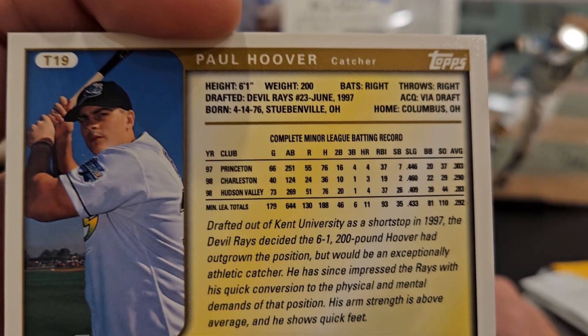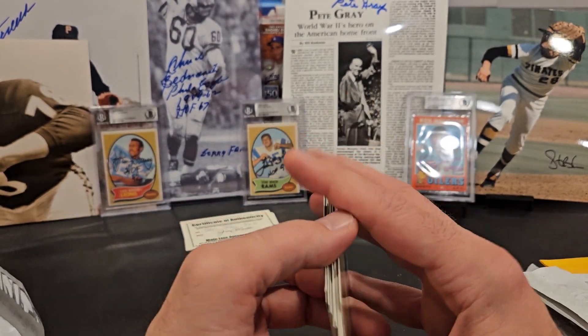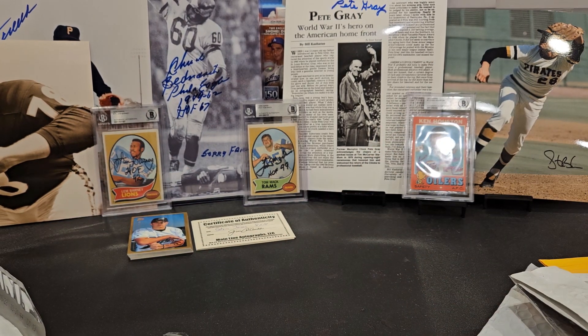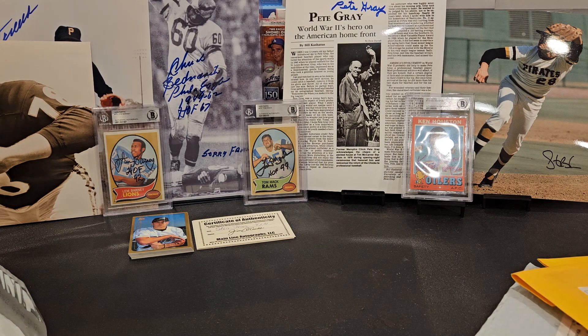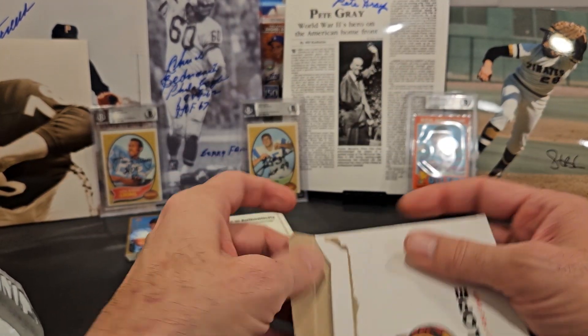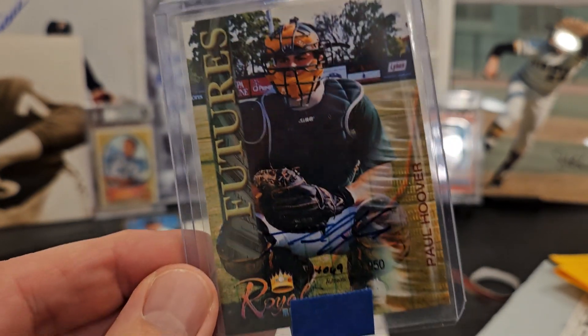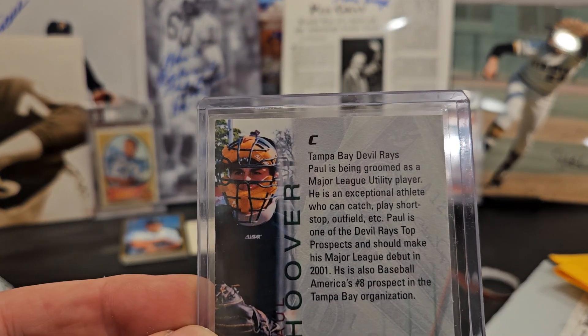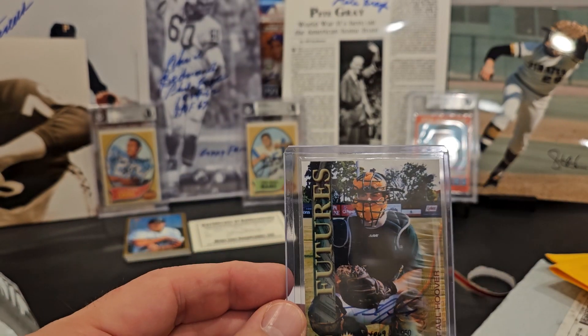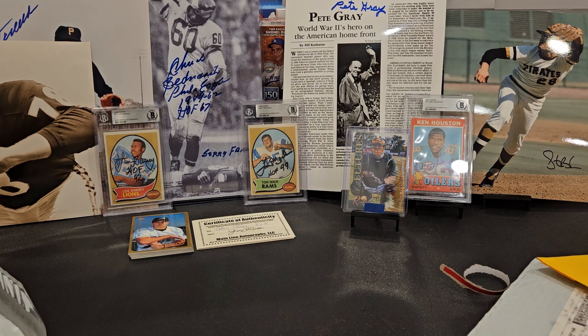Paul Hoover — Columbus born, Steubenville, drafted out of Kansas State University as a shortstop. The Devil Rays decided he'd outgrown the position and converted him to catcher, so he played minor league ball as a catcher. He does not have a history of signing through the mail, so I'll have to test those waters. It's a 15-card lot — got him down to 75 cents a card, $8 plus $2 shipping, so $10 total for 15 cards. Here he is as a catcher in his first year in the minors, autographed, numbered 4069 out of 4950. He's been a bench coach — I believe for the Royals.